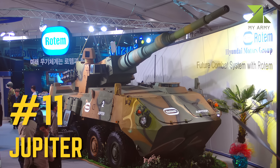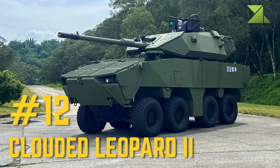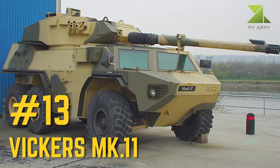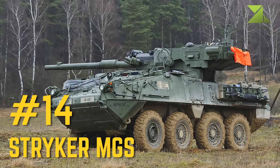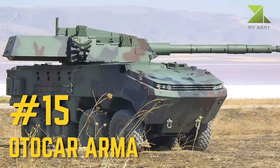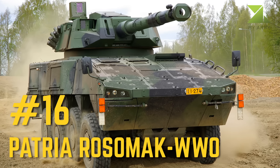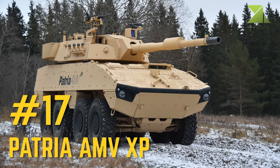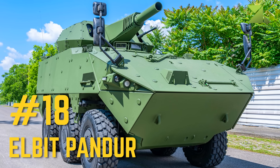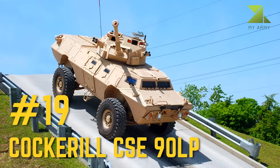Number 11: Jupiter. Number 12: Clouded Leopard 2. Number 13: Vickers MKPS. Number 14: Stryker MGS. Number 15: Otokar ARMA. Number 16: Patria Rosomac WW0. Number 17: Patria AMV XP. Number 18: Elbit Pander. Number 19: Kakaril CSE90LP.